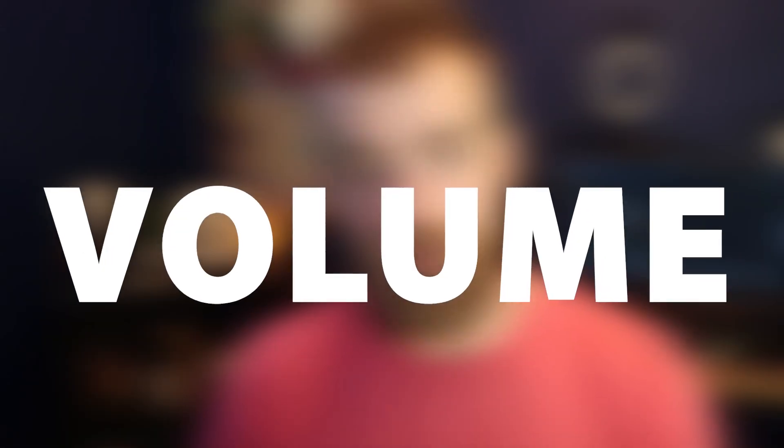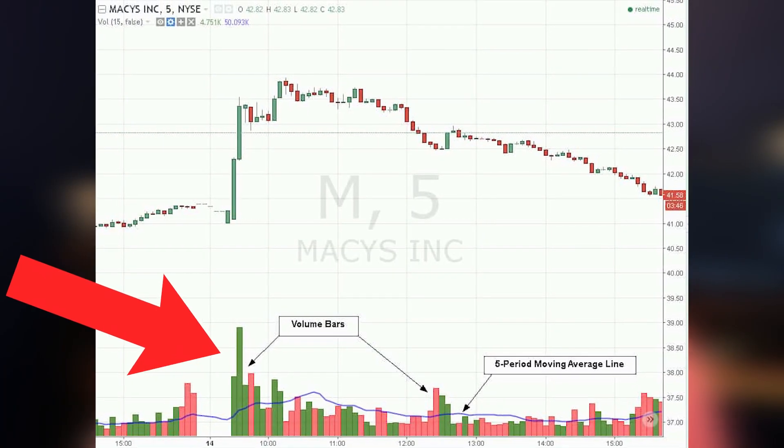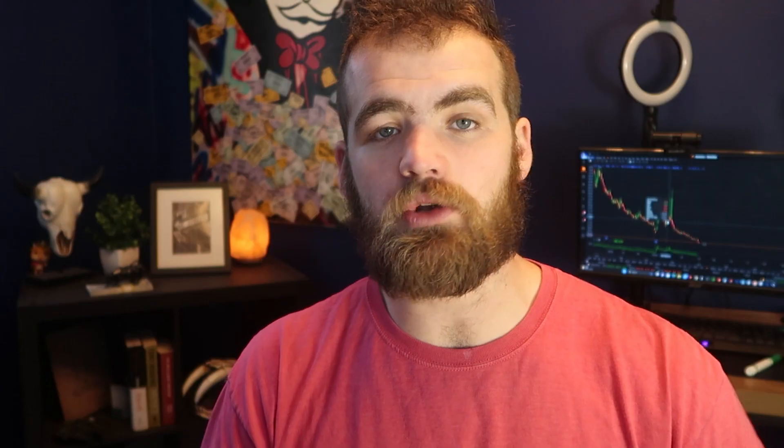Now let's move on to the third and final indicator — this one is by far the most basic. It's volume. Looking at the bottom of most charts, you'll see spikes going up or down — this determines the volume. Volume means the overall buying pressure or selling pressure; how many people are buying and selling the stock. As swing traders, you want people investing and buying and selling. The last thing you want to see is a major sell-off with major volume dips, as that means the stock could sell off. If you see a huge volume spike, this could be a major indication that we're going to be seeing a lot of buying pressure entering this stock.